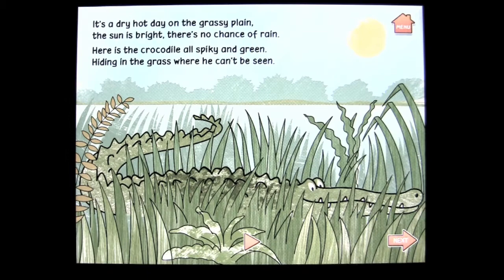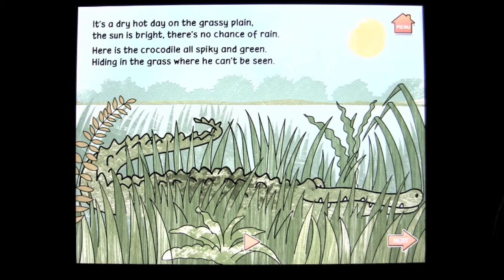Let's go ahead and have it read to us for a brief moment and see how that works. Open Wide Snap. Lovely voice. Dry, hot day on the grassy plain. The sun is bright. There's no chance of rain. Here is the crocodile, all spiky and green,